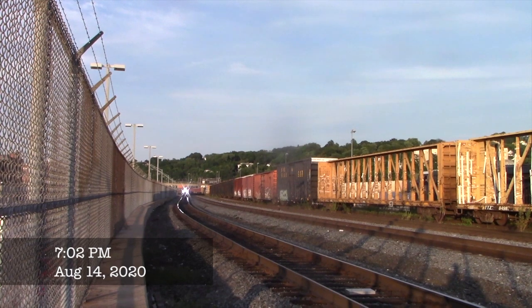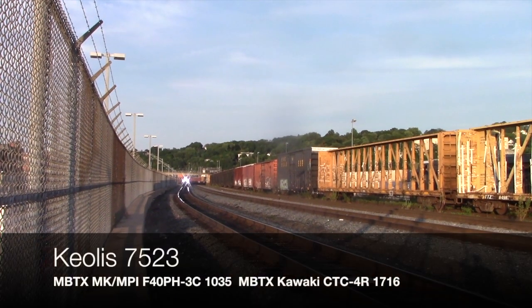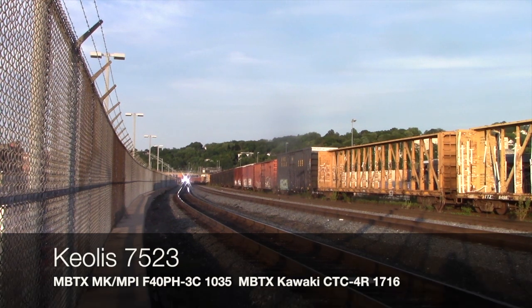A little while later, we're in Worcester and we see Keola 7523 with F40PA-3C number 1035, with a friendly engineer.